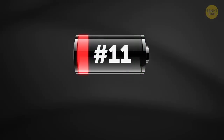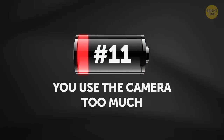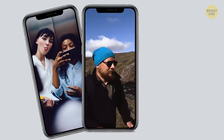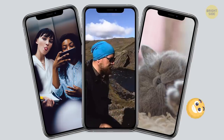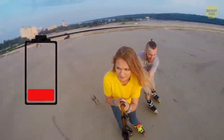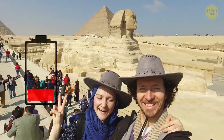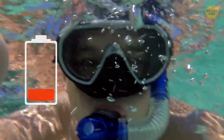11. You use the camera too much. Selfies in the elevator, impromptu attempts at filmmaking glory, or recording your sleeping cat because it's just so precious — take it easy on the pics and the videos. It takes a lot of battery power to work the camera's focus and record images and sounds.